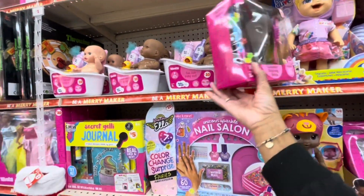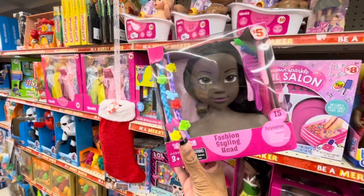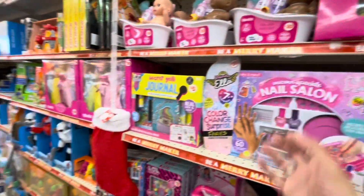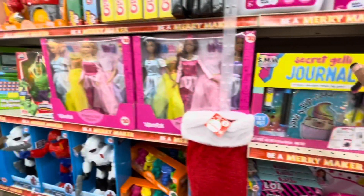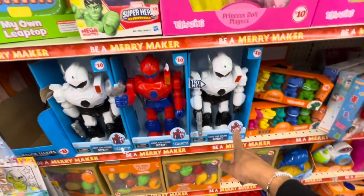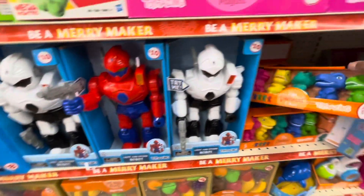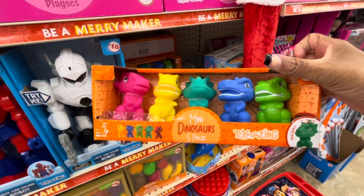Oh my God, look at this — a fashion styling hat for $5. I had one of these when I was growing up. There's a secret jelly journal for $5. And a lot of little dolls, robots — all of these are $10. And this little mini dinosaur five-pack toy — great gift.